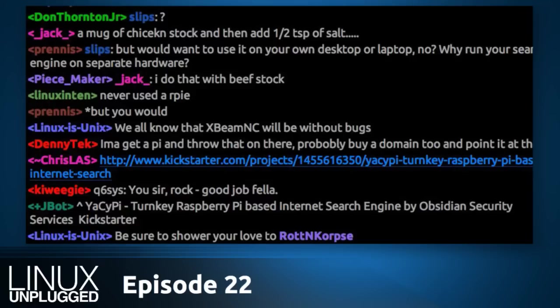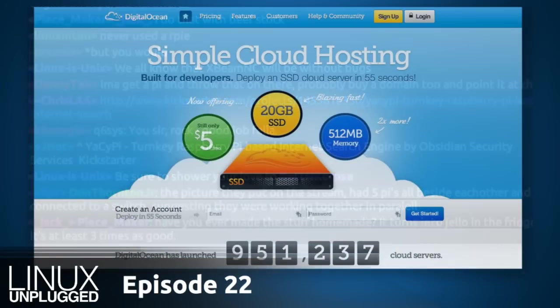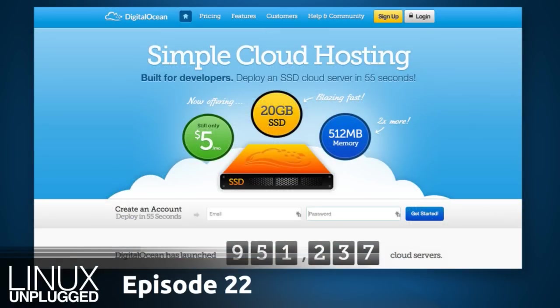Now to thank our second sponsor: DigitalOcean, which we were just talking about. DigitalOcean is simple cloud hosting dedicated to offering the most intuitive and easy way to spin up a cloud server. Users can create a server in 55 seconds, pricing plans start at only $5 per month — 512 megabytes of RAM, a 20-gigabyte SSD, one CPU, and a terabyte of transfer. DigitalOcean has data center locations in New York, San Francisco, and Amsterdam. They also offer a vast collection of tutorials, and if DigitalOcean publishes your submitted article, you'll get $50.